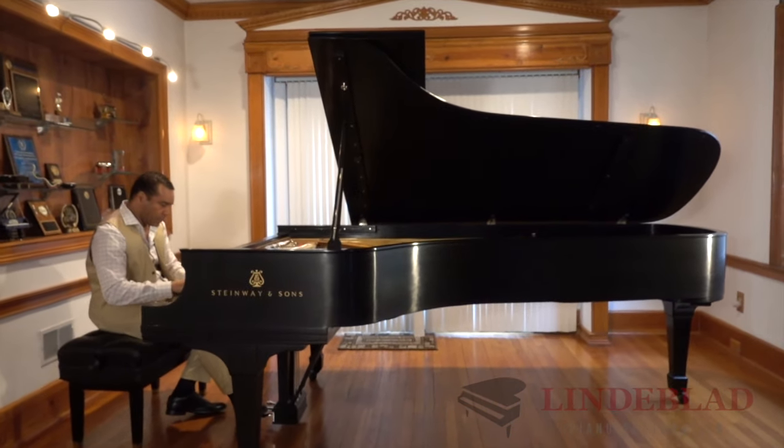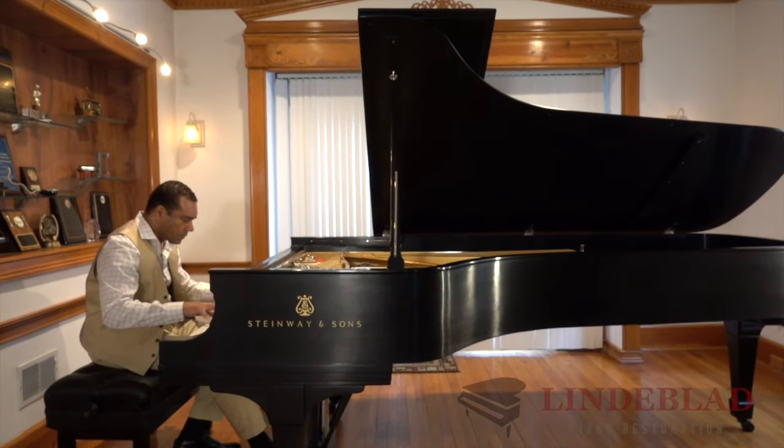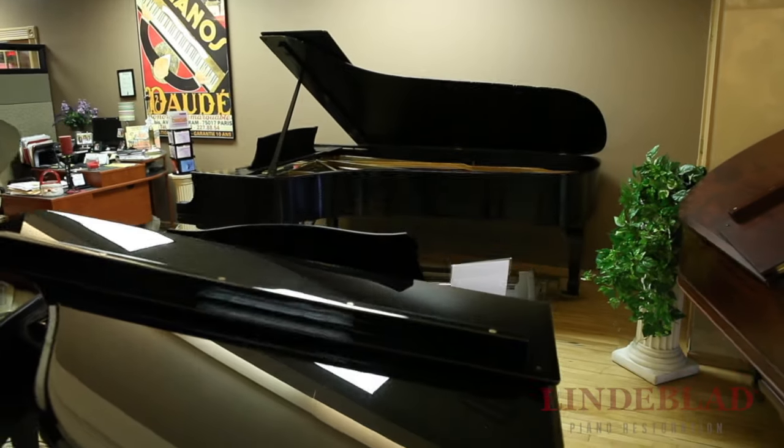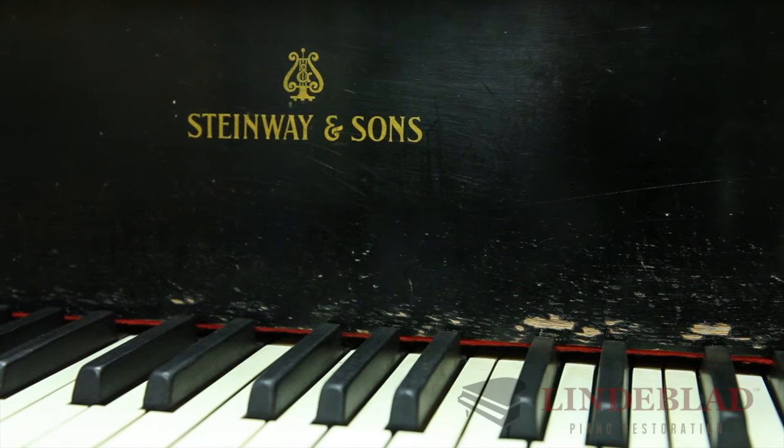Talking to Chad, he said if you really want a D, let's go for the D. They didn't have one there, so he went and found me a 1912 D on the West Coast.